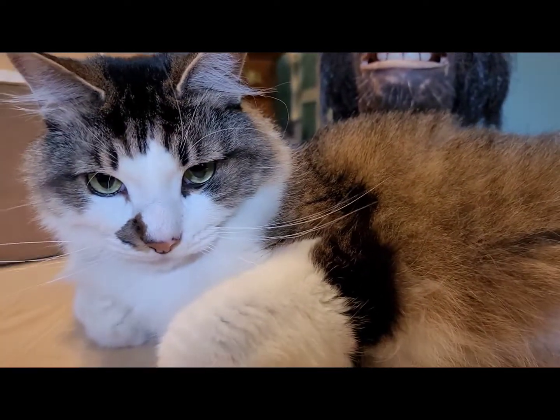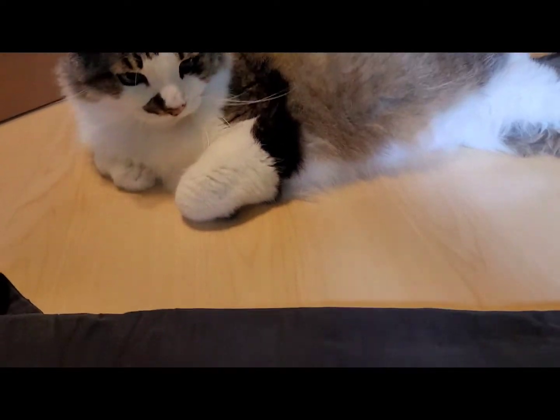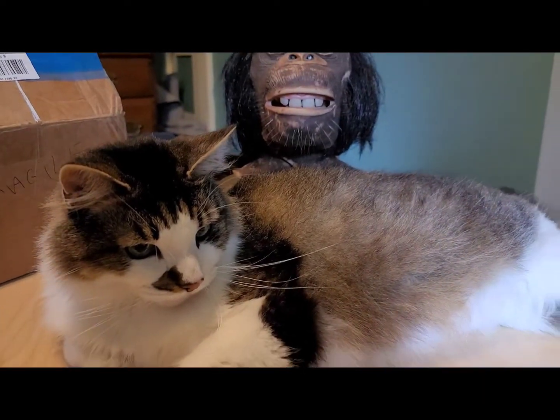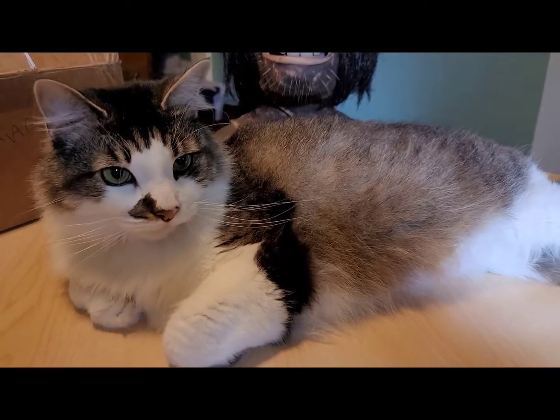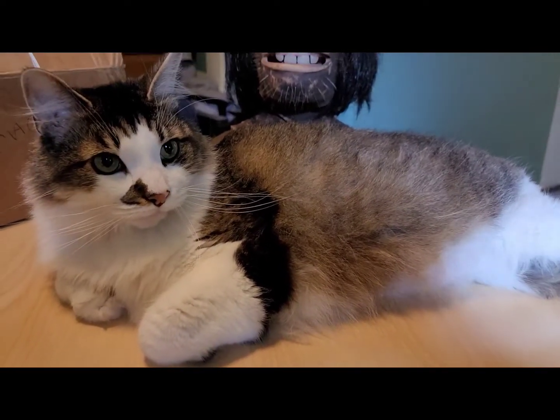Good morning — or early afternoon here in Ohio, just a little bit past noon on a Saturday. I'm here with Deuce, and of course as soon as I sat down and put the camera on the cantilevered tripod thing, he had to present himself.